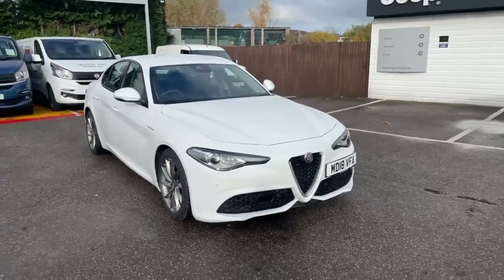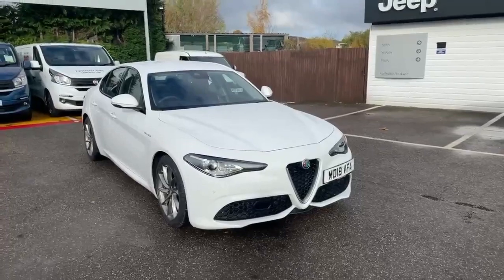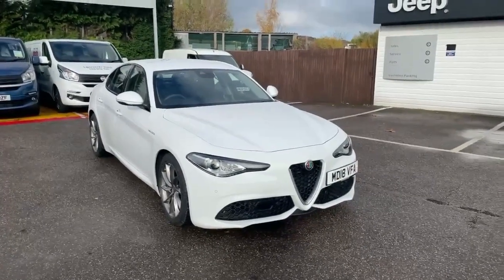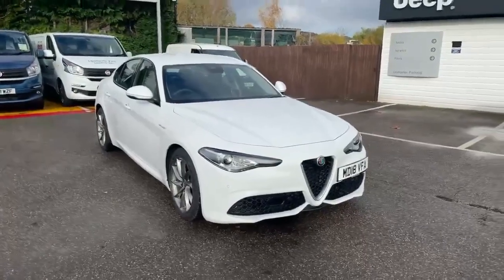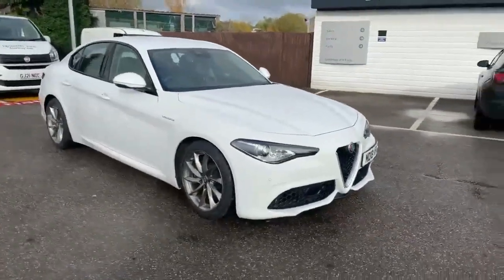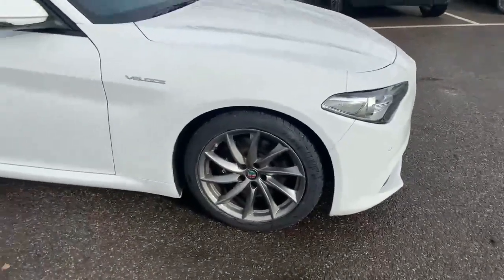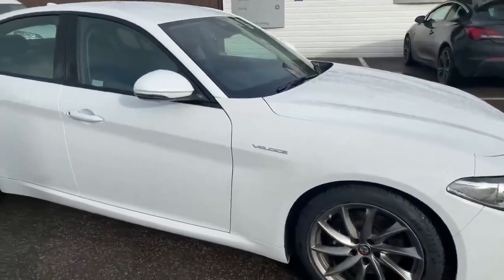Hi, this is Nick from Lipscomb Alfa Romeo. I'm just going to take you around this 2018 Giulia Veloce, finished in white. As you can see, it's got the grey anodized alloy wheels and the Veloce badge on the side.